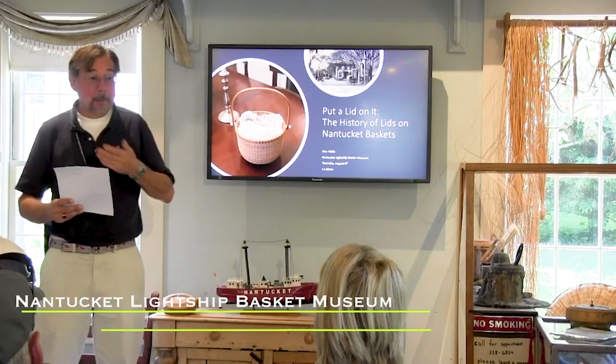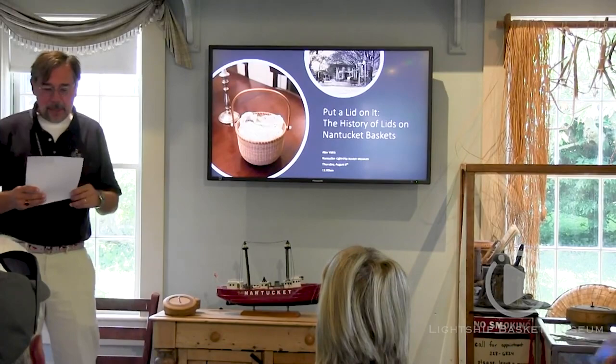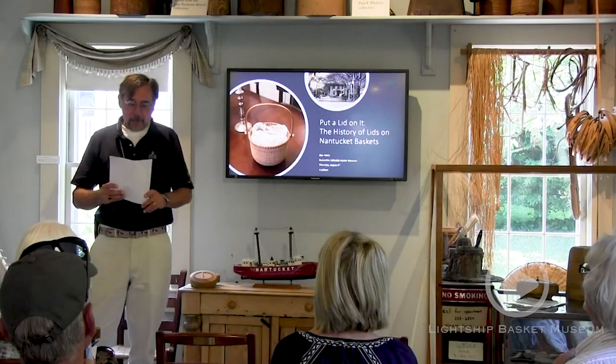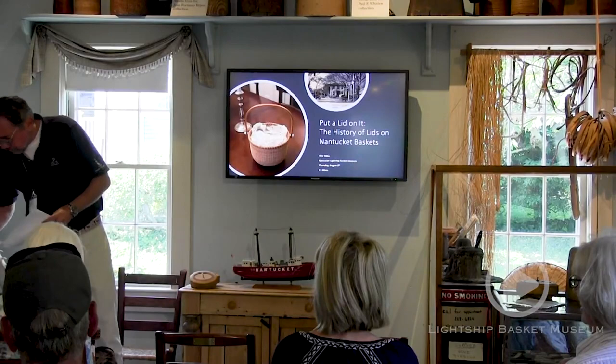Good morning, everybody. I'm Alex Valsic and I've been consulting here at the Nantucket Lightship Basket Museum since January. It's been a wonderful experience with the staff and having the opportunity to make more lightship baskets. I was so excited that I wanted to surprise my wife when she came up for a visit and I made her this basket. When I presented it to her, she said, 'Wow, that's lovely. Thank you. Do you think you can put a lid on it?' So I thought to myself, what a wonderful thing to research. Today's lecture is called 'Put a Lid on It: The History of Lids on Nantucket Baskets.'